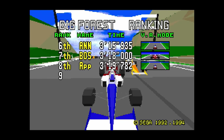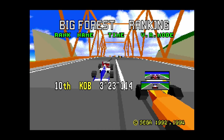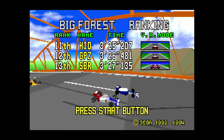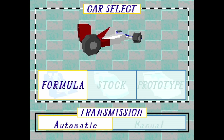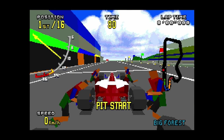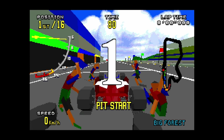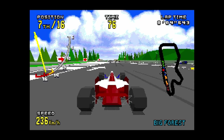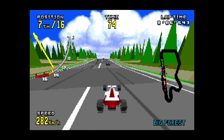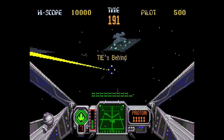Another Model 1 port on the 32X is Virtual Racing, and again it's a great port of an arcade game. This one improves on the Sega Genesis SVP version with upgraded visuals and more content. As with the Virtua Fighter port, you do get downgraded graphics from the arcade version, but it still captures the essence of Virtual Racing while giving you more content to increase its replay value.